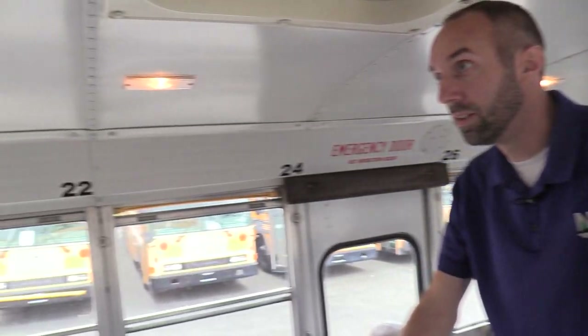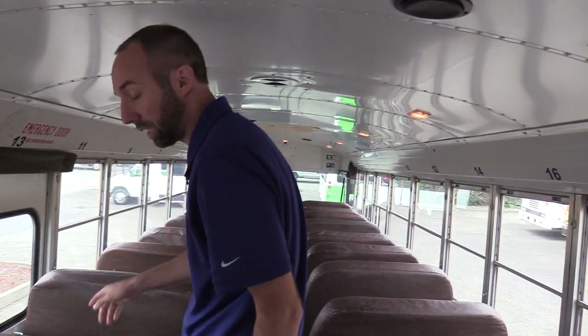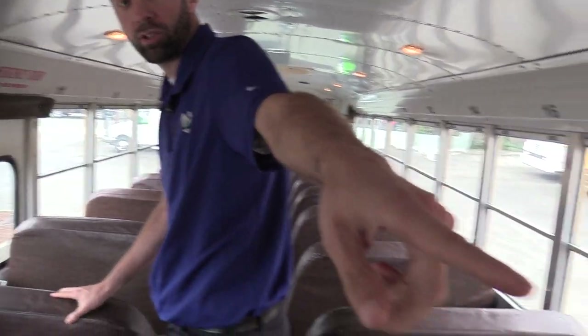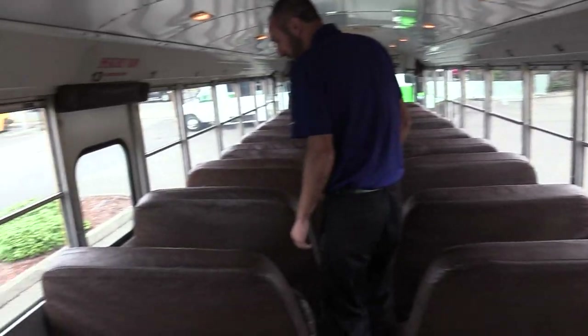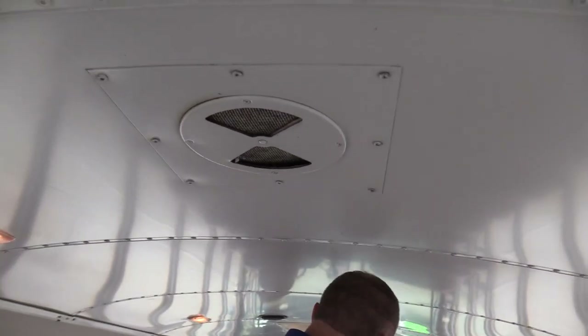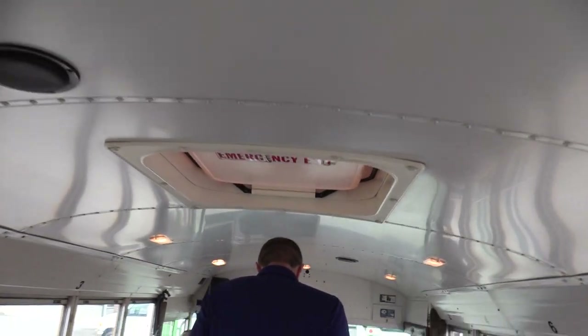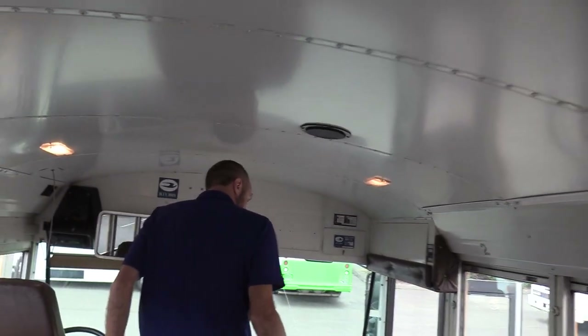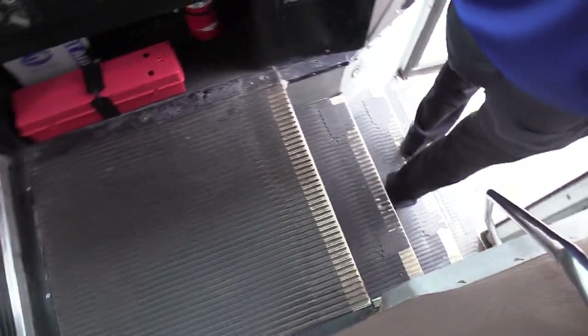Typical school bus lighting runs down the ceiling inside, and the speakers zigzag. This bus does have two emergency exits in the roof, two side emergency exits — one on the passenger side towards the back and one midship on the driver's side — plus a roof vent fan, which is always a nice feature. I think that's about it inside; let's go ahead and walk around the outside.